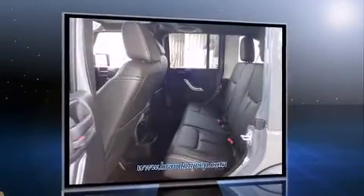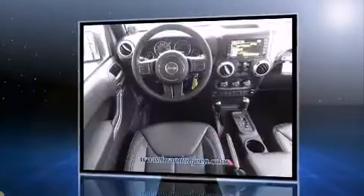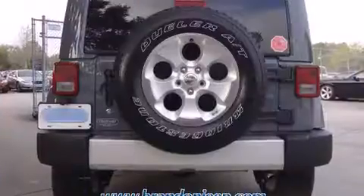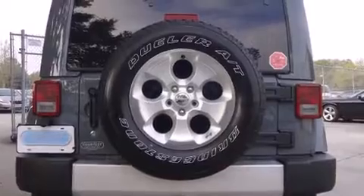Jeep prioritized fit and finish as evidenced by one-touch window functionality, voice-activated navigation, a trip computer, front fog lights, remote keyless entry, and a split folding rear seat.